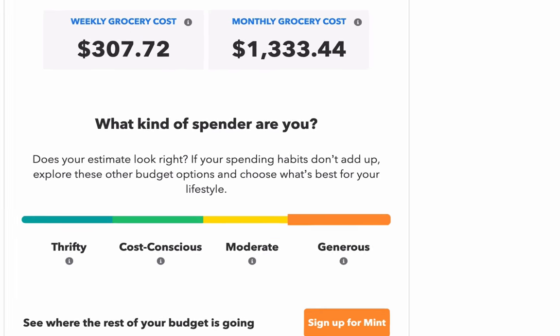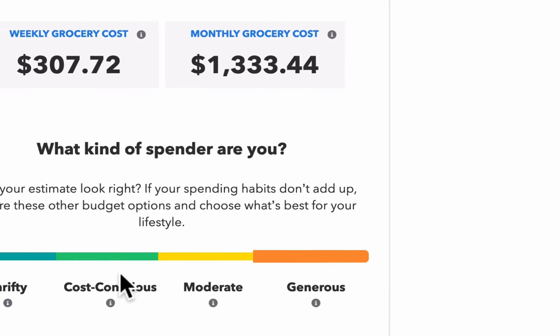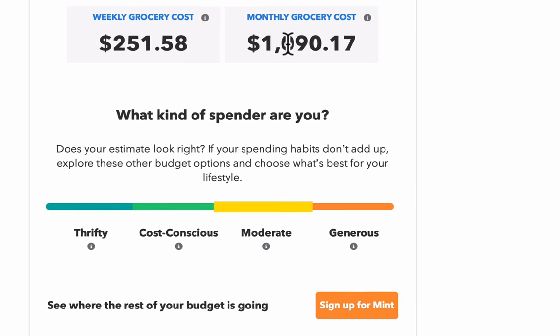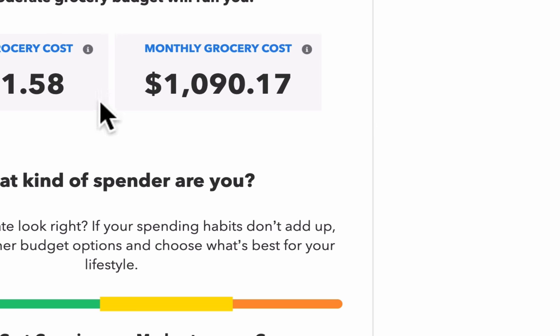Going back to our prompt — it says they want nutritious and balanced portions for their family. Looking at the options: cost conscious says 'nutritious meals,' while moderate says 'nutritious and balanced' — that's the closest match. So that means the answer is about $1,090. They want to know the monthly cost rounded to the nearest dollar, omitting the dollar sign, entered in Canvas. So you're just going to enter 1090.